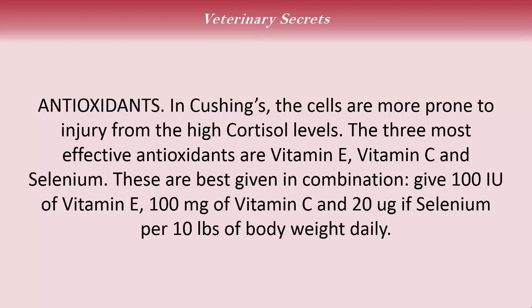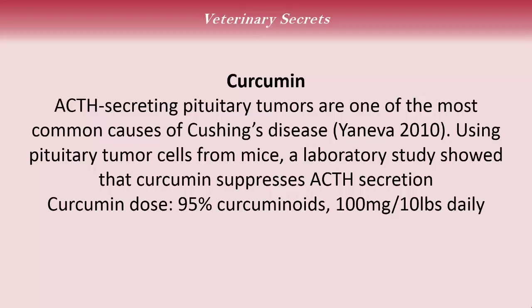Now for some alternative options. Antioxidants: in Cushing's disease, cells are more prone to injury from high cortisol levels. The three most important antioxidants are vitamin E, vitamin C, and selenium, best given in combination — 100 international units of vitamin E, 100 milligrams of vitamin C, and 20 micrograms of selenium per 10 pounds of body weight daily. Curcumin: ACTH-secreting pituitary tumors are one of the most common causes of Cushing's disease. A lab study using pituitary tumor cells in mice showed that curcumin suppressed ACTH secretion, hence lowering cortisol levels. The dose of 95% curcuminoids is 100 milligrams per 10 pounds of body weight daily.